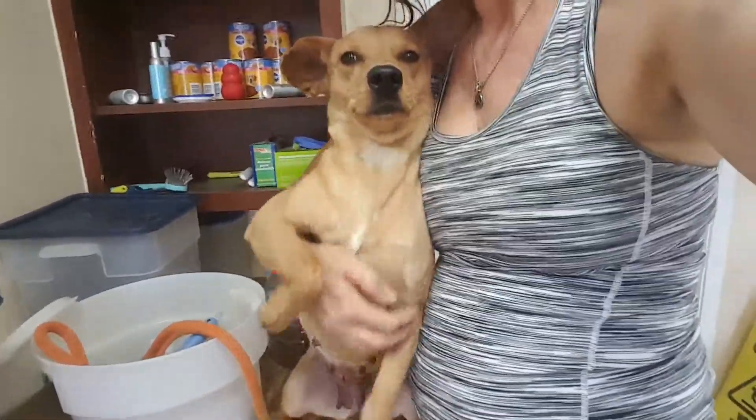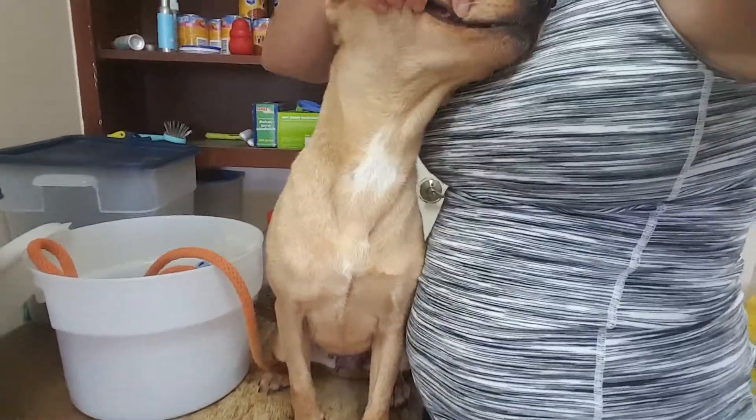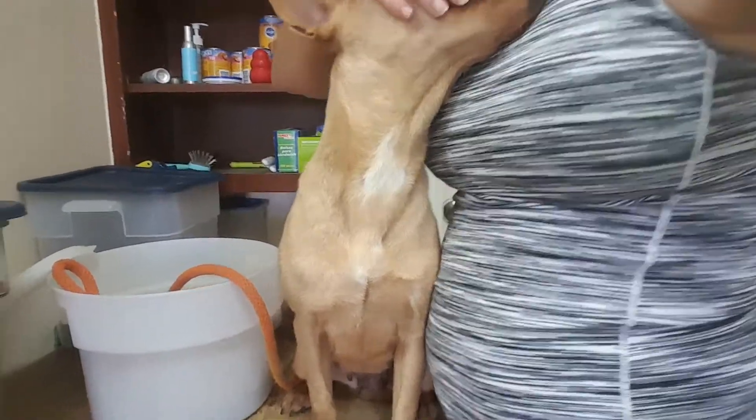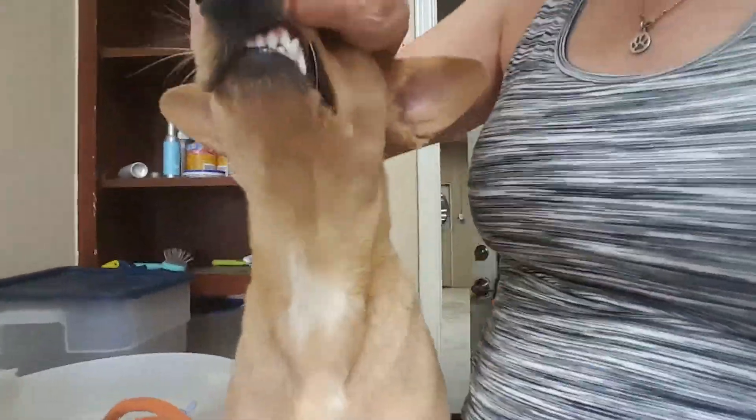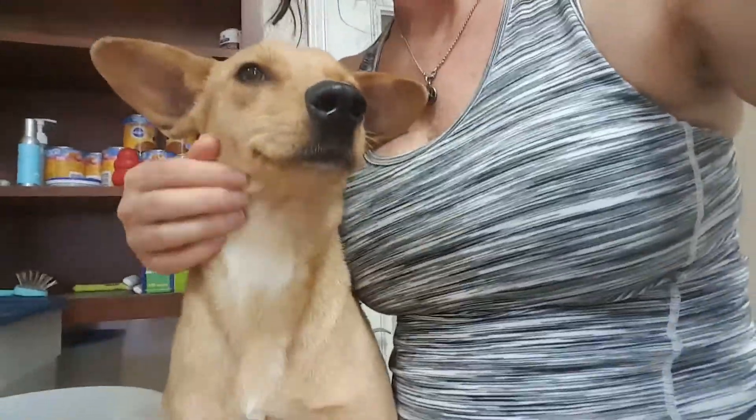She gave me kisses earlier. She's got beautiful teeth — let's take a look at her teeth here. Show your teeth. Look how pretty your teeth are. This is her little underside, so she may have had a little litter at one time, I don't know. But anyway, she's really cute, about 25 pounds.